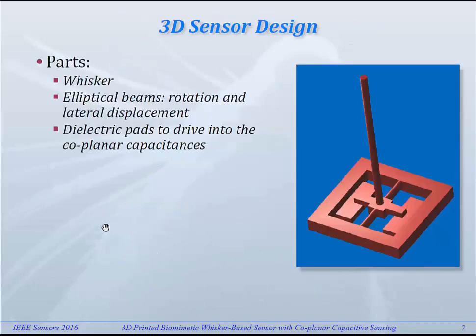This is our 3D sensor design. It's intended to be printed as one piece, and the piece has different functionalities. There's the whisker itself, of course. Then there are two elastic beams which will allow it to rotate as well as to be shifted laterally. And then there are two dielectric pads, which are used to have a capacitive readout.